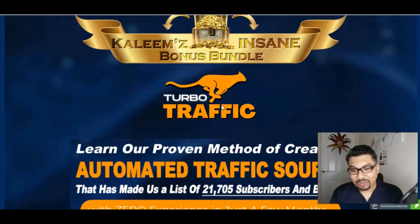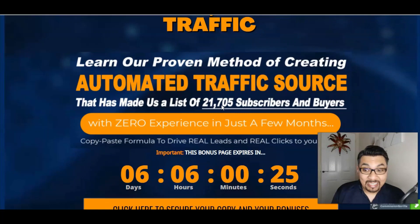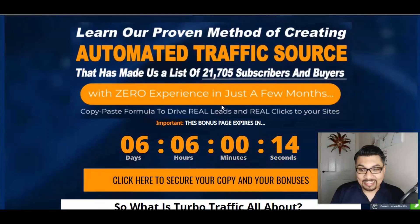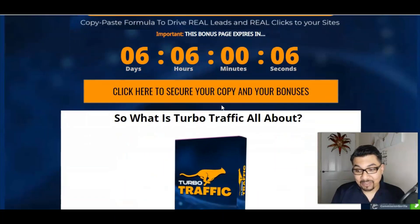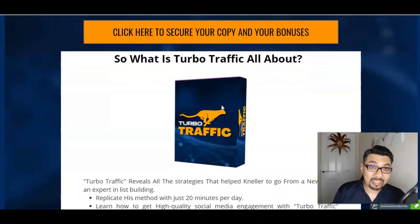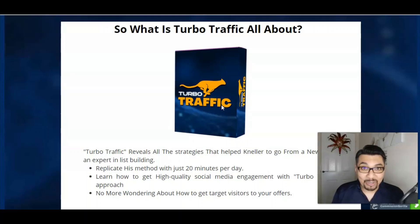Turbo Traffic is basically a proven method of creating an automated traffic source that has made them a list of 21,705 subscribers and buyers with zero experience just in a few months. And this is a copy-paste formula to drive real leads and real clicks to your sites. This method is a deadly combination of a cloud-based software and training modules.